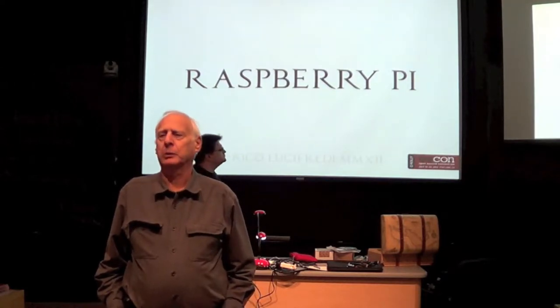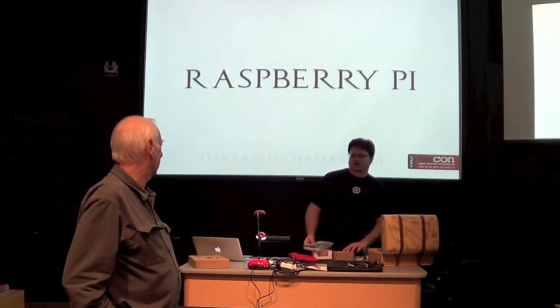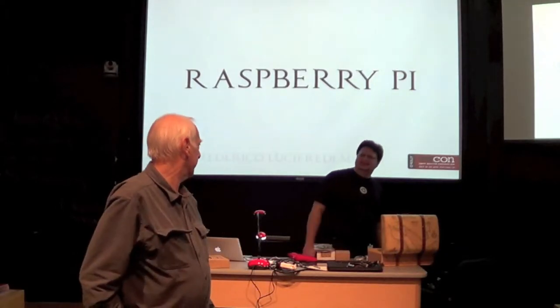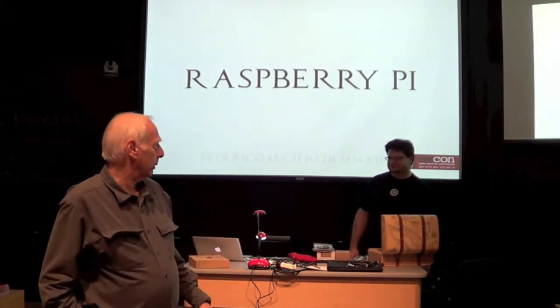Unfortunately we weren't able to do the OpenStack presentation, and we've been postponing that until sometime next spring — we're still scheduling the date on that. Anyway, I'd like to present Federico and Raspberry Pi.